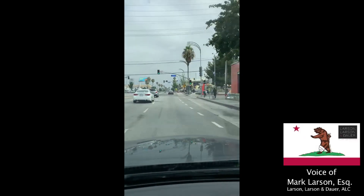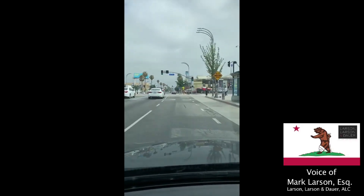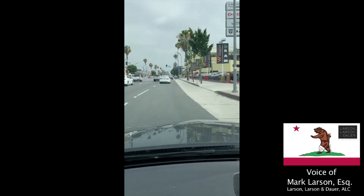It is very rare that a client has to go to court, but if they do, they always have questions about where the court is. We primarily go to the Workers' Comp Appeals Board in Van Nuys, and I've done a video to show you how to get there.